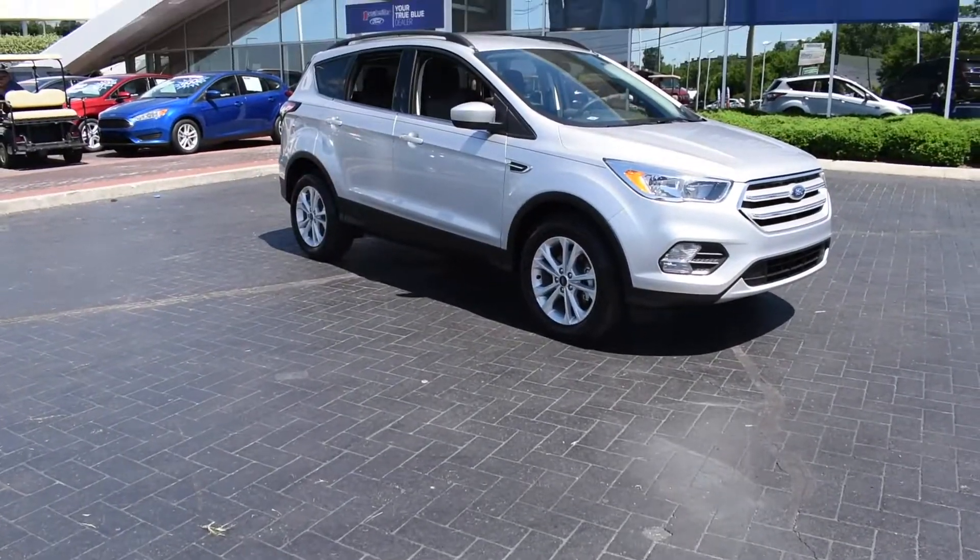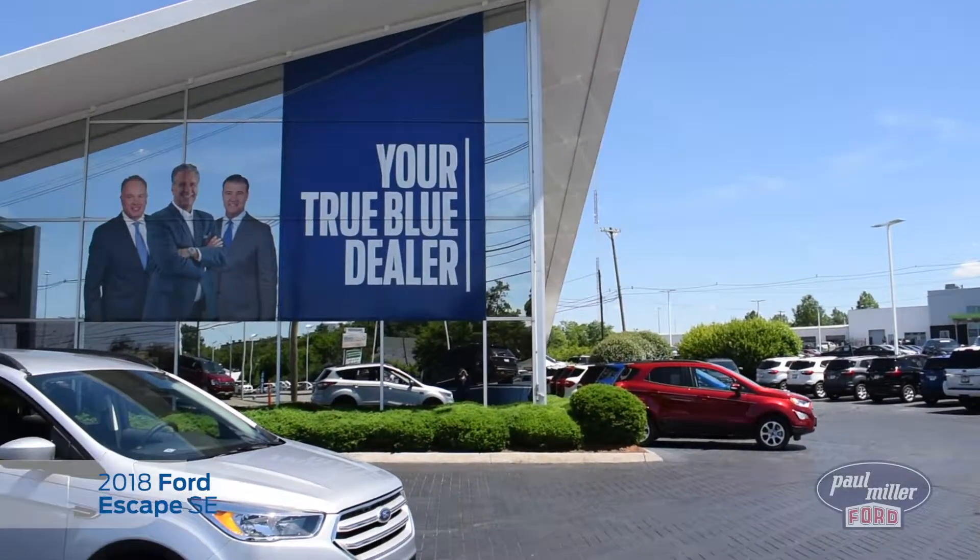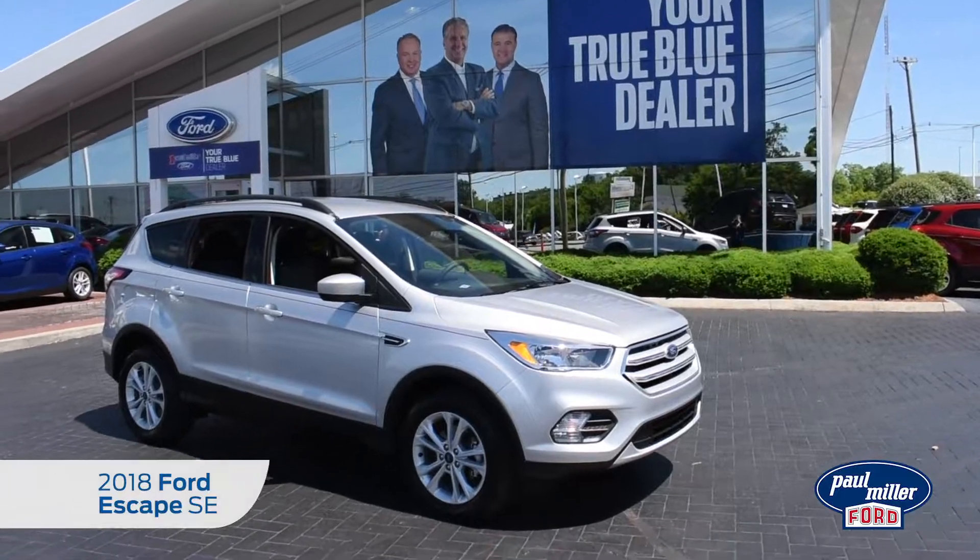Ready to get behind the wheel of the 2018 Escape? Visit PaulMillerFord.com or stop by and discover the 2018 Escape. Always unstoppable.